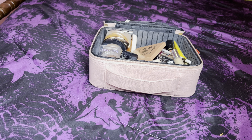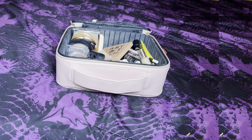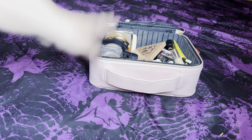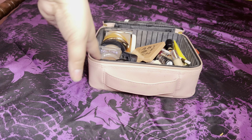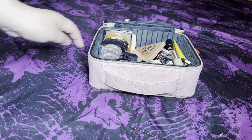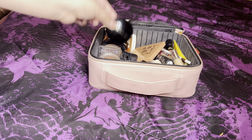Hi everyone, welcome back to my channel. I hope you all are doing very well. My name is Janelle and today I have for you another Shop My Stash weekly makeup basket. Let's go over everything we used last week, what I thought of it, and then we'll be picking some different items to use this week. Let's just hop right in.